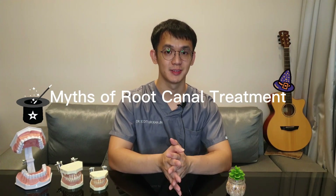With proper care, most teeth that have had root canal treatment may last a lifetime. And that's all for today. Our next episode will be debunking the myths of root canal treatment. Till then, see you!